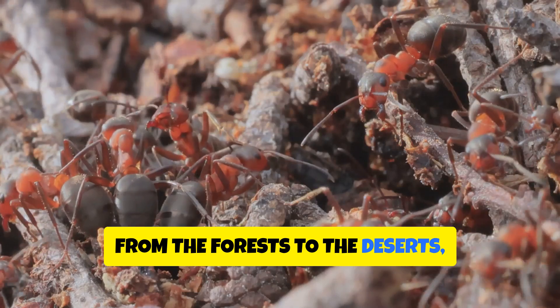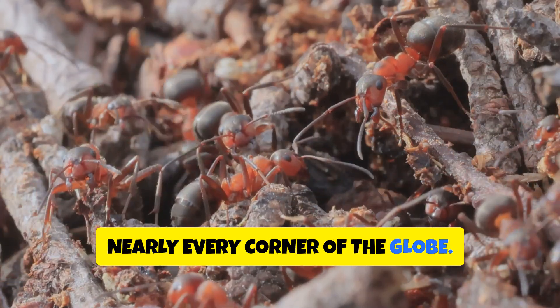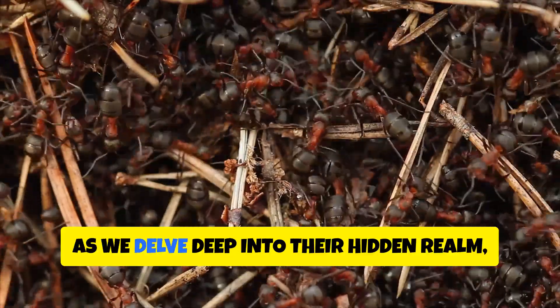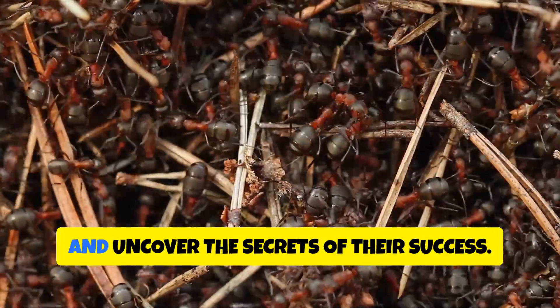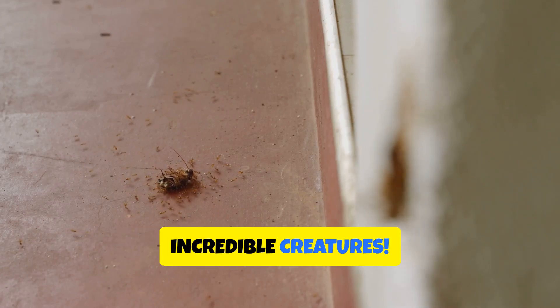From the forests to the deserts, these industrious insects have conquered nearly every corner of the globe. Join us as we delve deep into their hidden realm and uncover the secrets of their success. Get ready to be amazed by these incredible creatures.